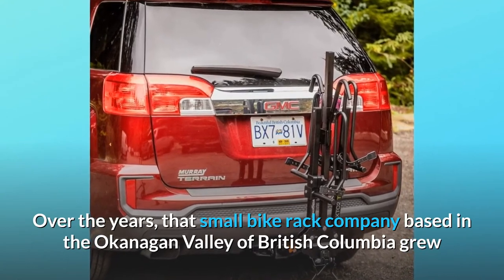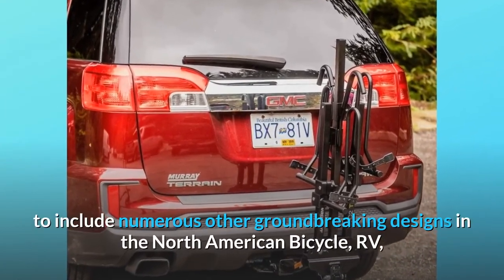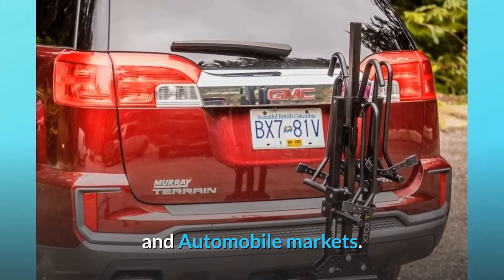that small bike rack company based in the Okanagan Valley of British Columbia grew to include numerous other groundbreaking designs in the North American bicycle, RV, and automobile markets.